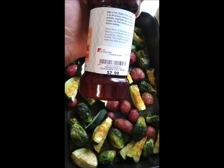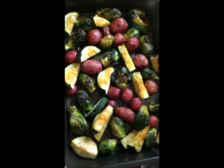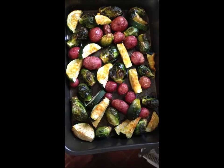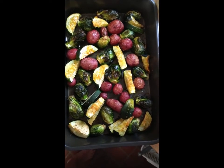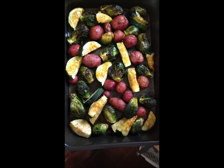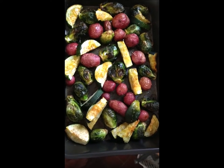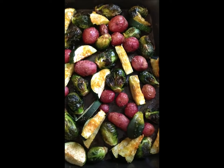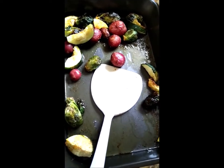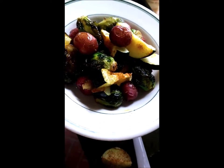Well, it used to be called Coat Factory, but now it's just called Burlington. And this is my breakfast. Oh boy, what a flavor.